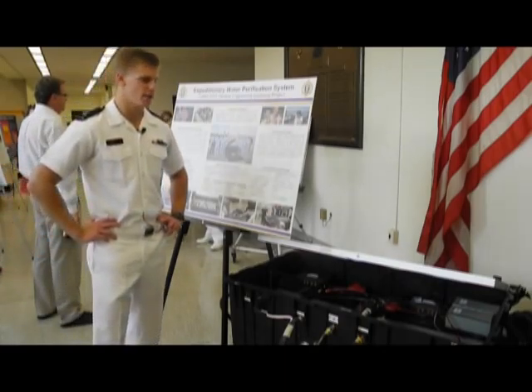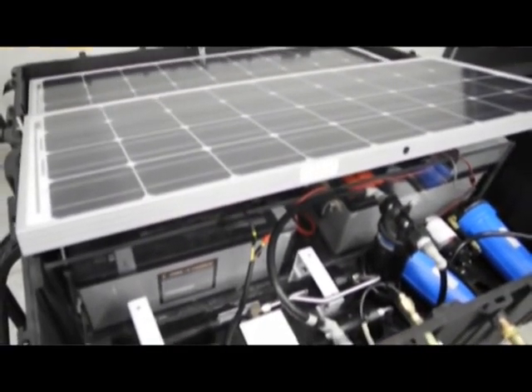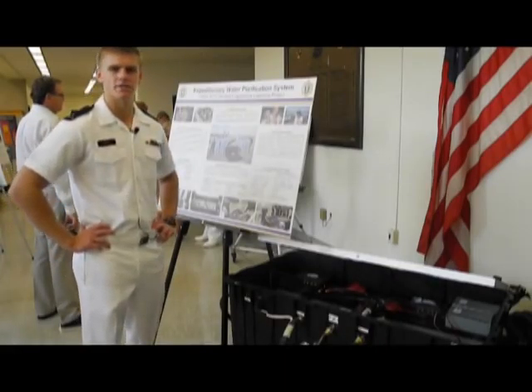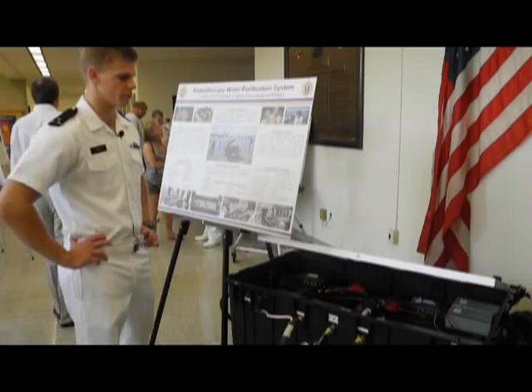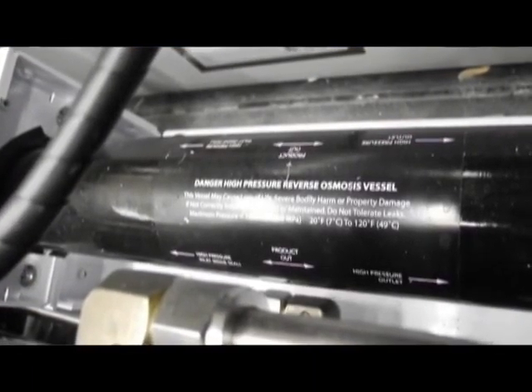What you're looking at is a solar powered, no electricity, water purification system that can be used in pretty much any environment. It can be used in 96% of the world's water sources — brackish, salt, fresh — doesn't matter. As long as it's not too contaminated, we can purify it and make it potable.